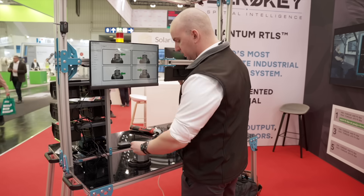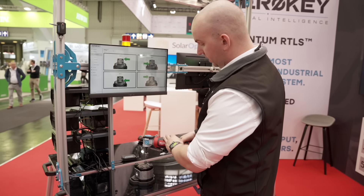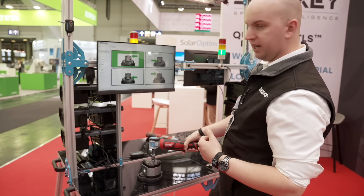Beyond tracking our hands, now we can start to track additional items such as tools. So it's asking us to hit the first bolt — it needs to be exactly on it, showcasing how precise we really are. Once we're on, the workflow will allow me to continue to the next area.